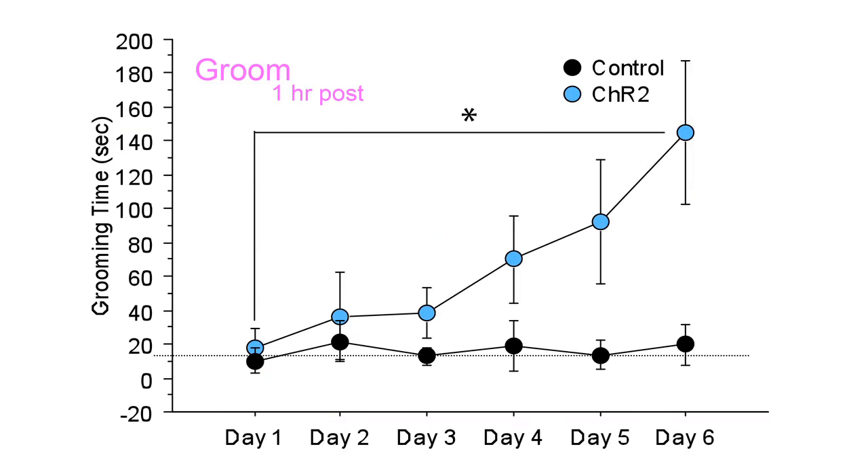What we found is really surprising. That stimulation did not lead directly to repetitive behaviors. But if we repeatedly stimulated for multiple days in a row — for only five minutes a day — what we got was the progressive evolution of repetitive behaviors, in this case repetitive grooming behavior, that built to a large level and then stuck around even when the stimulation was stopped.